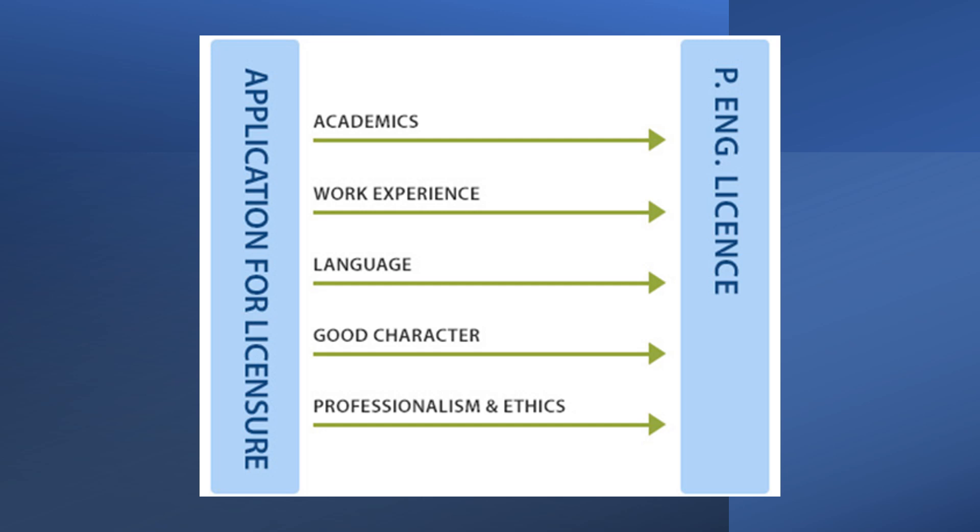The third is language — you communicate competently in at least one of Canada's two official languages, that's English or French.